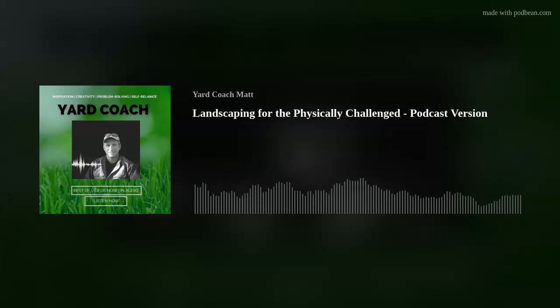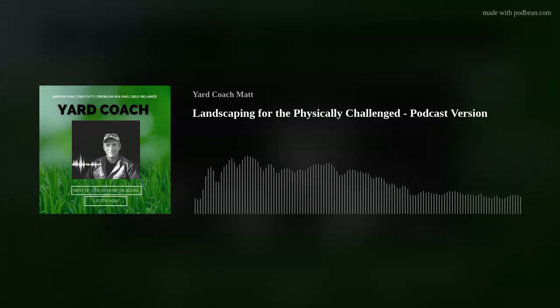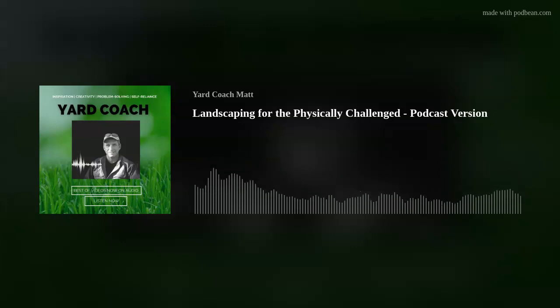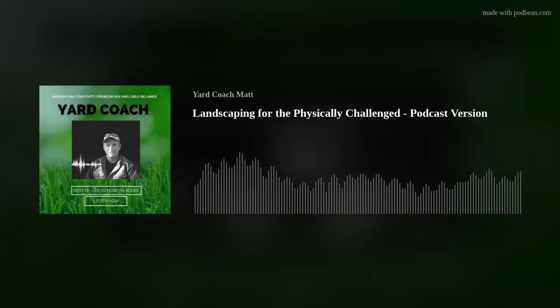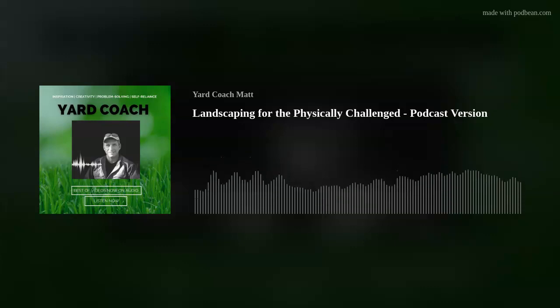This podcast episode was based on an inquiry from a viewer on my YouTube channel. Thank you to Meg B for reaching out and asking, quote: 'I live in an adult community and just have a couple of flower beds. They look messy though, so I want some easy fixes. Mobility is a big problem though. I wish I could give the flower bed some interest and cohesion.' Well, first off Meg, thanks for your interest. This video is dedicated to you and all of those who have limited physical abilities in one way or another.